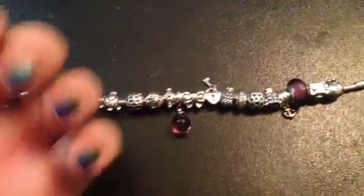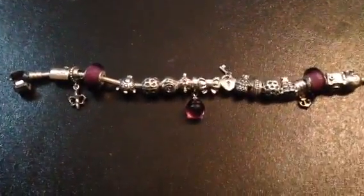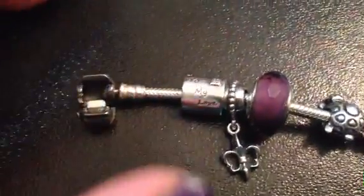I apologize in advance — my nails are horrible. I plan on changing them later today, but for now we have to deal with it a little. So this is the overview as you can see. I'm on my phone, so I'm sorry if it's shaky. Hopefully it won't be too bad.